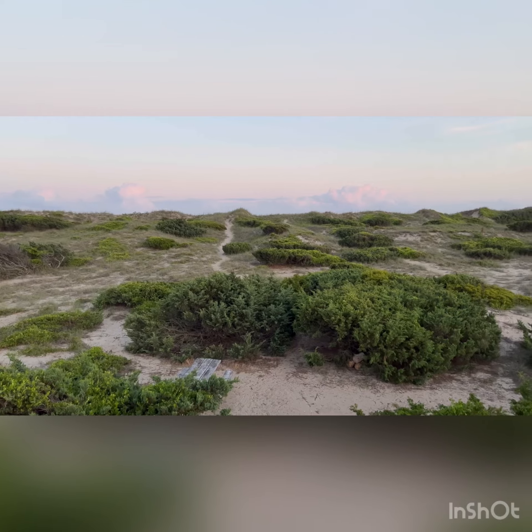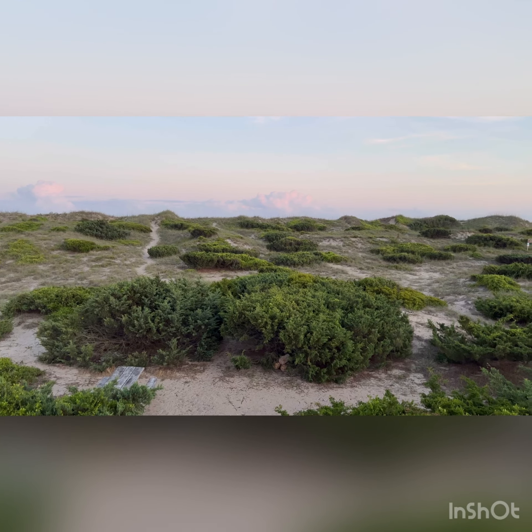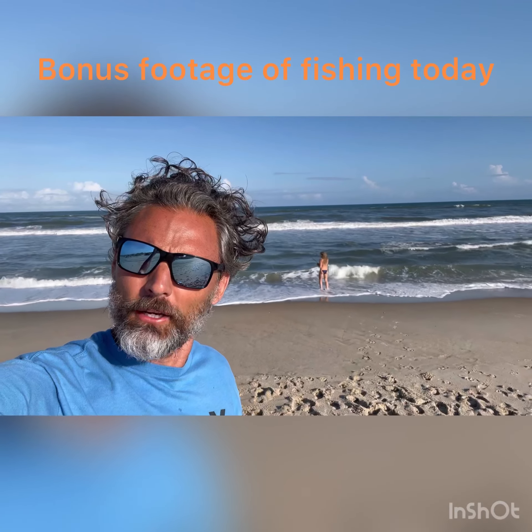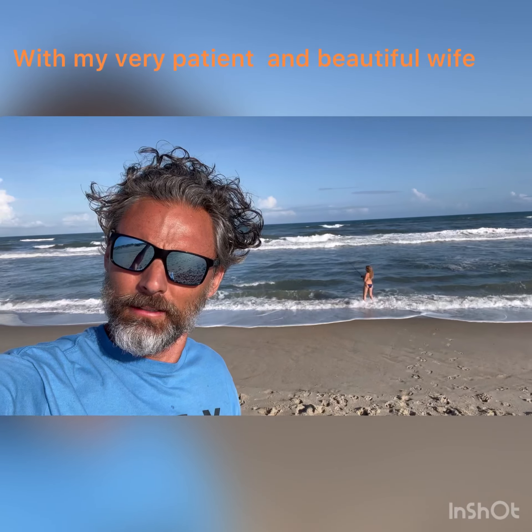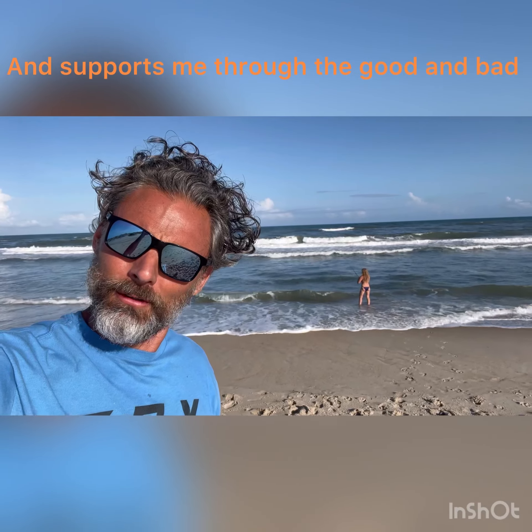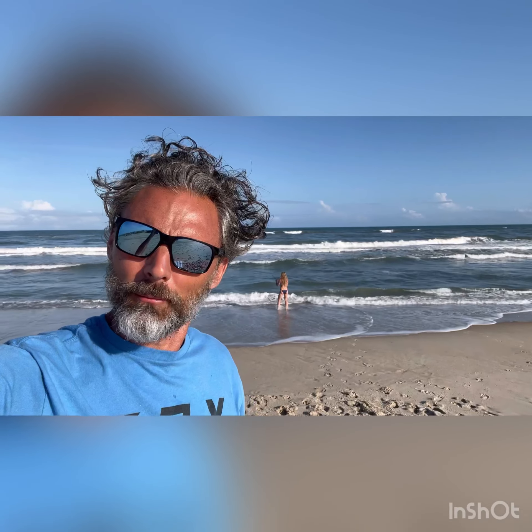I'll go to the top of that dune real quick and show you looking back and down at the water. I'm fishing out here on Ocracoke Island. I've got a supermodel down there holding my pole while I came up here to get a shirt on for the sunburn.